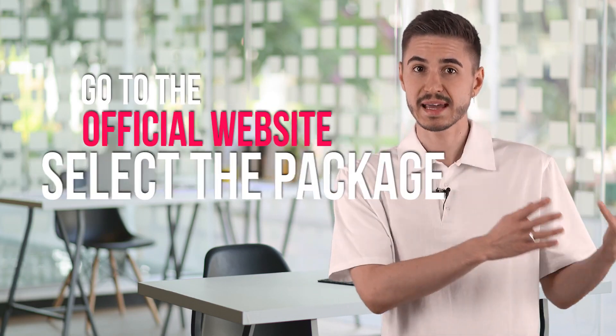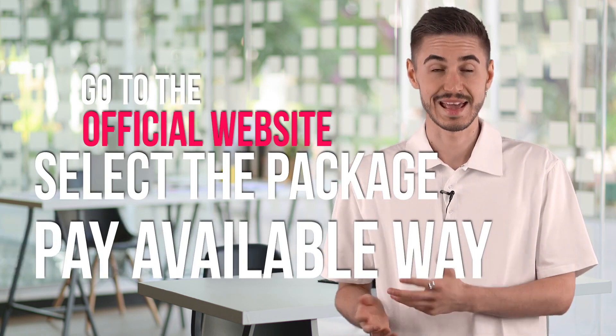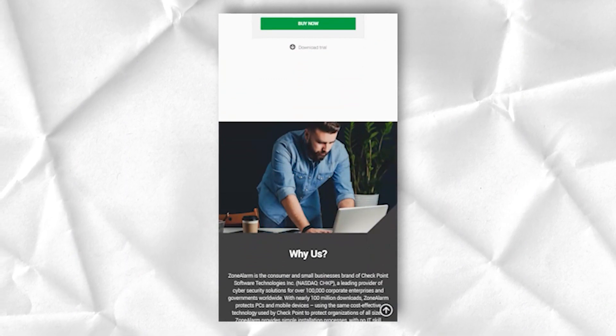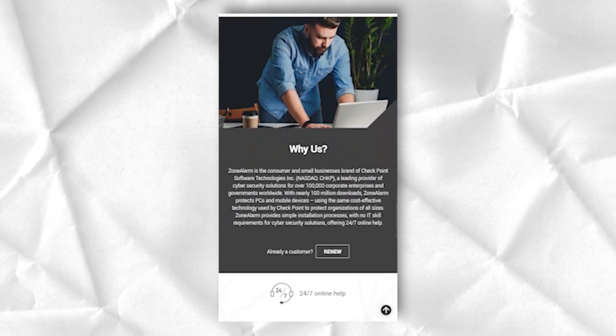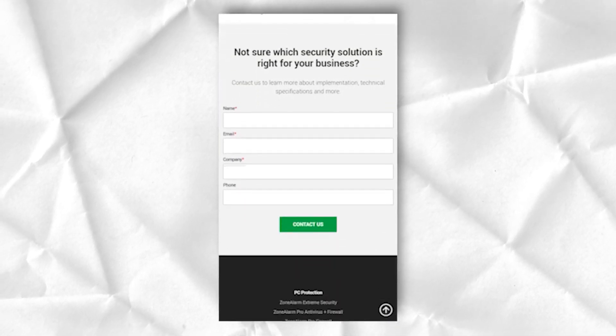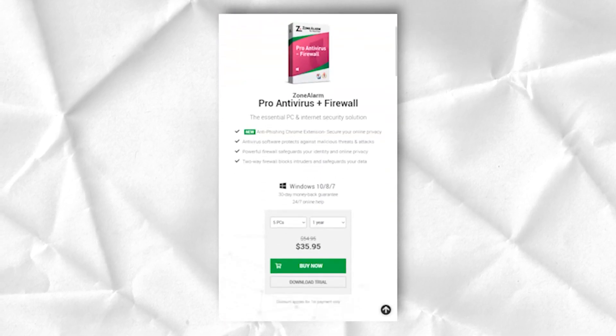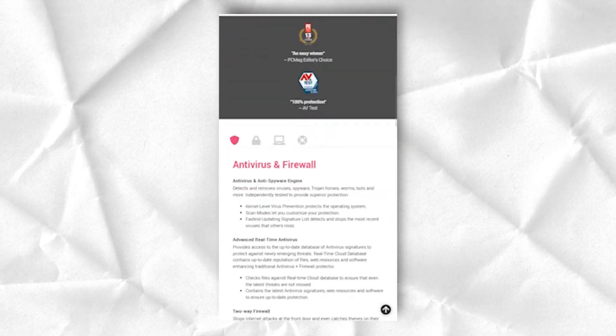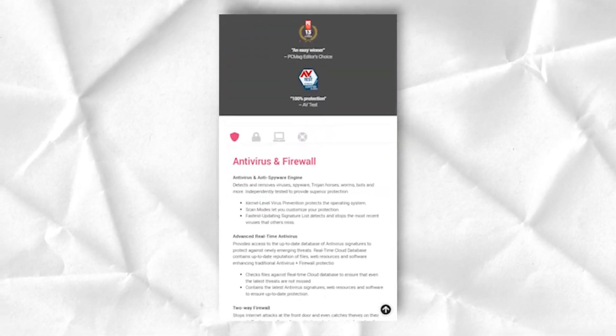In order to download the program, simply go to the official website, select the package you like, pay in one of the available ways, and that's it. After downloading the installation file, follow its instructions and the antivirus will be installed on your device in no time. Unlike most antivirus products, ZoneAlarm does not automatically scan your system on the second launch. Note that you need to register on the site before making a purchase. The company accepts Visa, MasterCard, Discover, American Express, and PayPal.